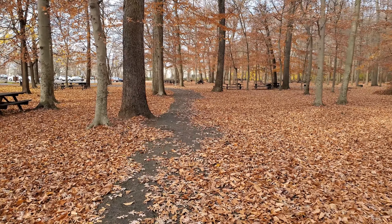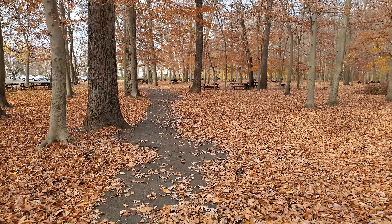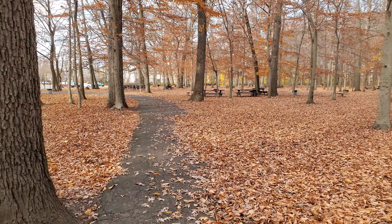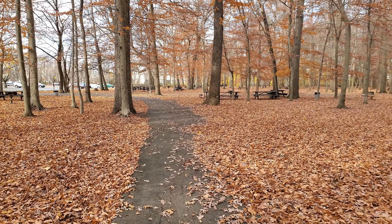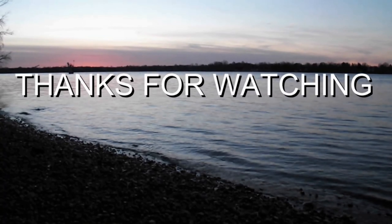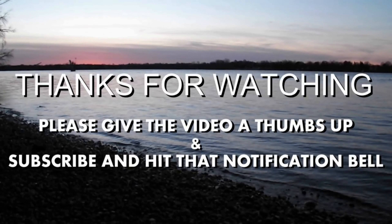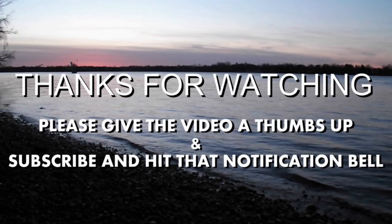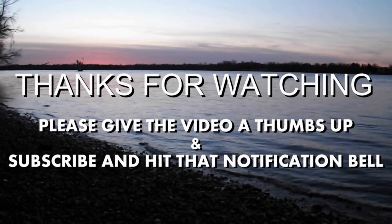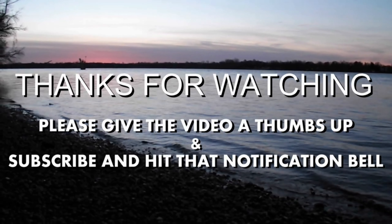I want to thank everybody for their support — please continue to support the channel. You can share videos or share the channel itself. There's a button underneath the video that says thanks with a dollar sign, and you can donate any amount you'd wish. You can also go to my merch store, which is in the description — just click on the link and get yourself some Tom's World gear. All that being said, I'm going to get out of here. I will see you all in the next one. Make sure you stay safe, stay healthy, and take care.